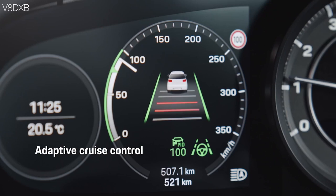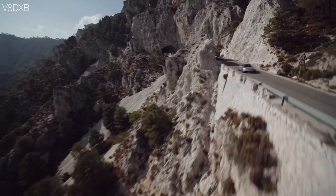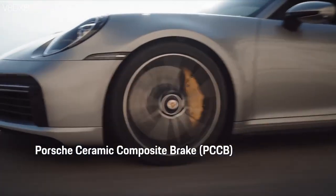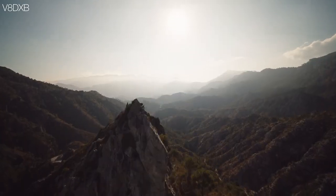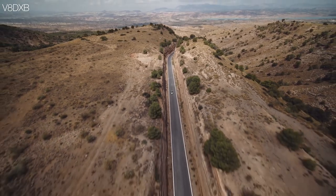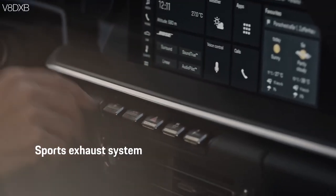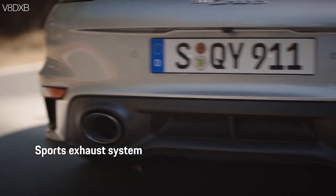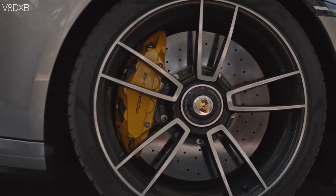It also comes with adaptive cruise control, which is a welcome feature in these cars. This one also comes with the PCCB — the Porsche Ceramic Composite Brakes — which are really sought-after brakes, especially in the 911. The sports exhaust system in the Turbo S gives you the full comprehensive sports exhaust that adds more power to it.